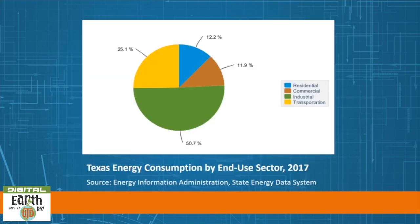This chart takes a closer look at home — this is Texas energy consumption by end-use sector for 2017. The transportation, industrial, commercial, and residential sectors are called end-use sectors because they consume primary energy and electricity produced by the electric power sector. About half of it is consumed by industrial use, a quarter by transportation, and 12.2 percent is for residential use.